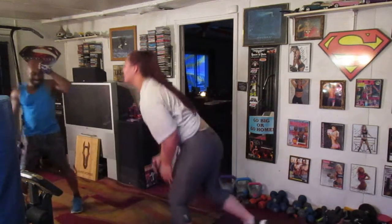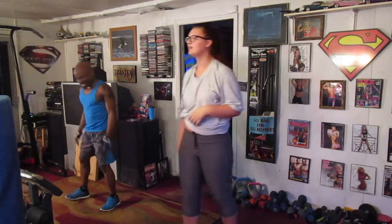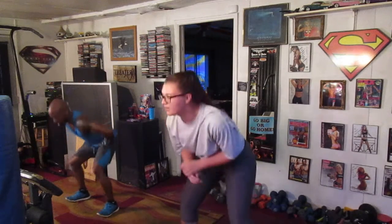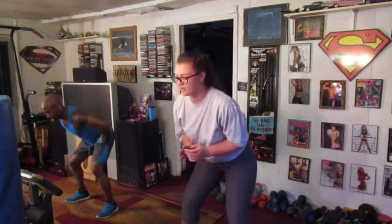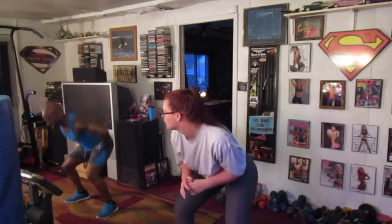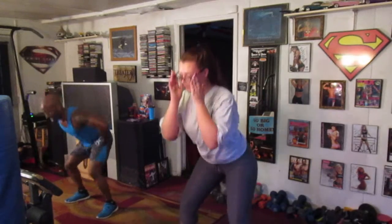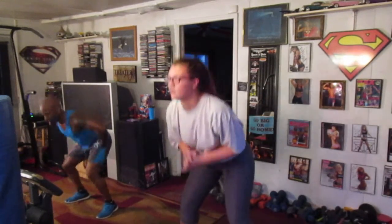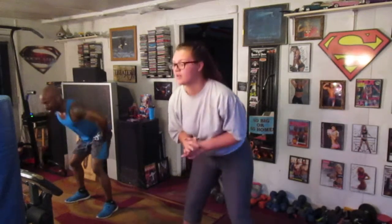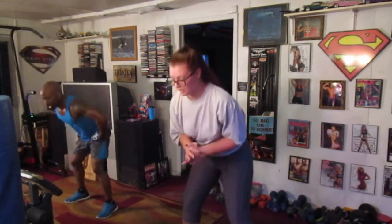Stand back up. Last thing we have to do. Lowrider, 50. What? 50 lowriders. Ready? What? 5, 6, drop down. 1, 2, 3, 4, 5, 6, 7, 8, 9, 10, 11, 12, 13, 14, 15, 16, 17, 18, 19, 20. 1, 2, 3, 4, 5, 6, 7, 8, 9, 10. 1, 2, 3, 4, 5, 6, 7, 8, 9, 10. 10 more. 1, 2, 3, 4, 5, 6, 7, 8, 9, and 10. Woo!